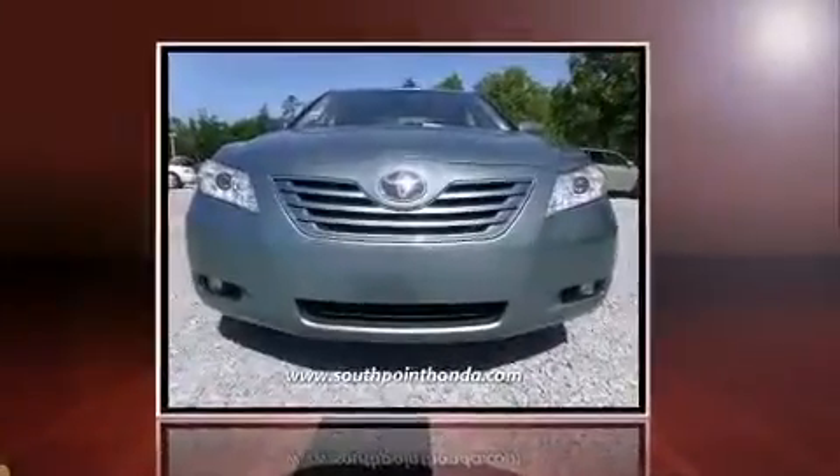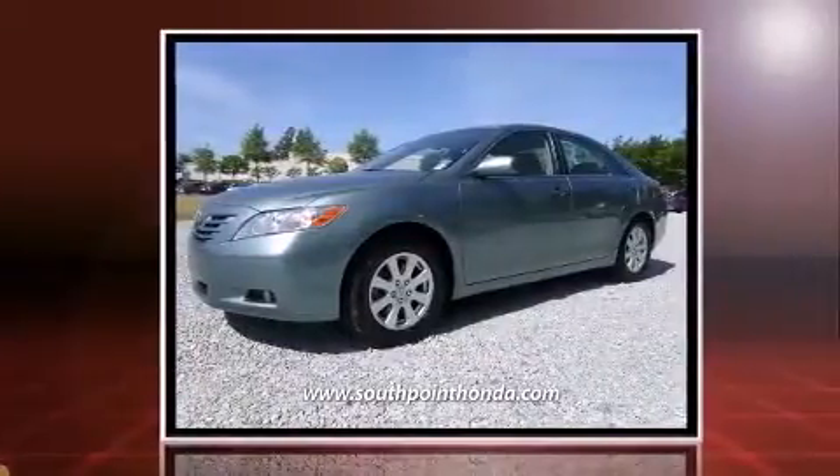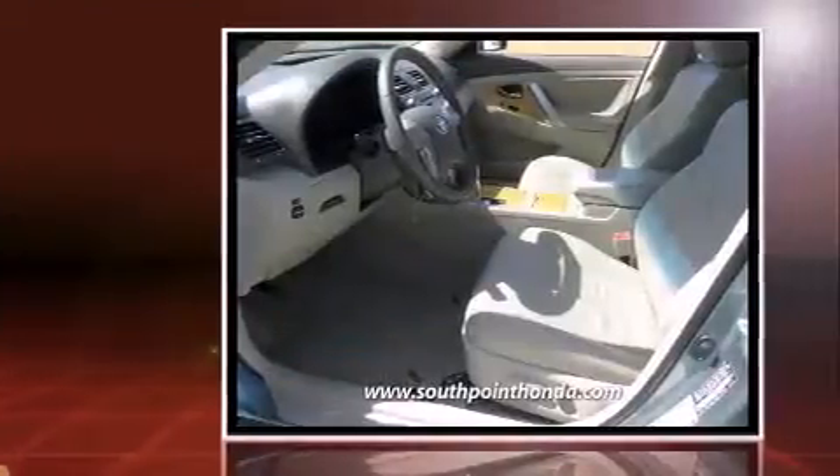Come test drive this 2007 Toyota Camry. This four-door, five-passenger sedan provides exceptional value. It features an automatic transmission, front-wheel drive, and a 3.5-liter six-cylinder engine.